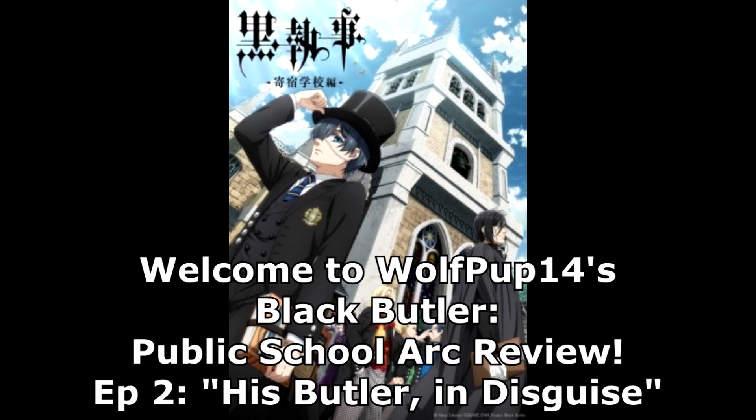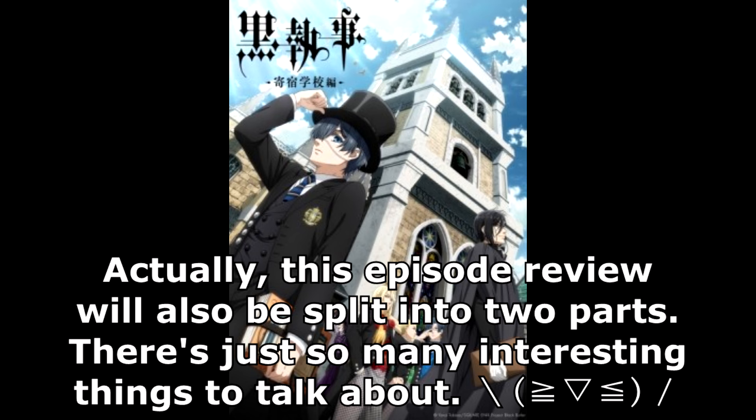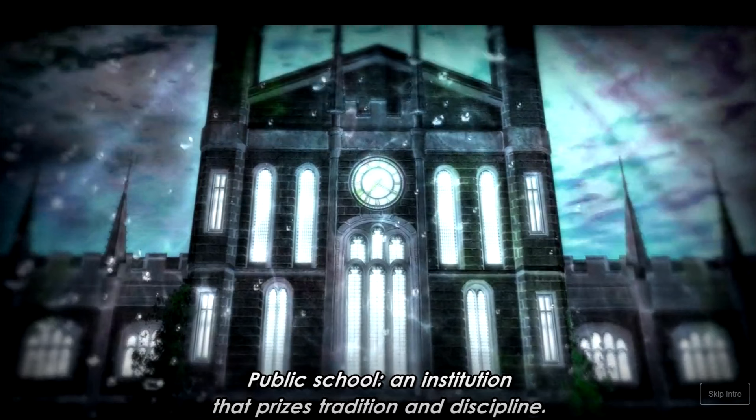Hello, wolfpub14 here. Today I'm reacting to episode two of the Black Butler public school arc. As always, I won't be showing too much of the episode itself, but I will be showing screenshots. Episode two is called 'His Butler in Disguise.' This reaction will be faster — we're going through a bit of the intro because there's something I want to show. I'll take screenshots while I react, which I think will be faster than going back to find them.